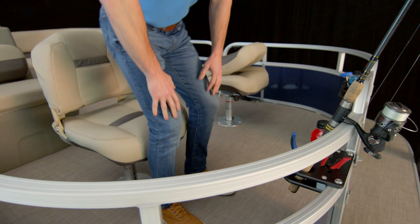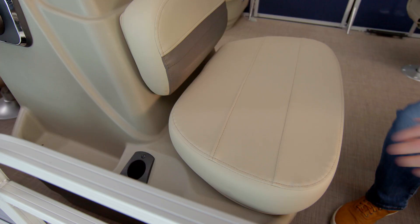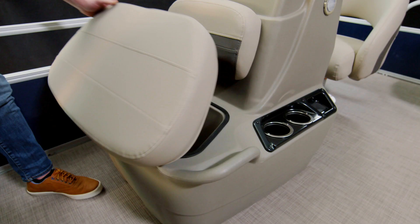The chairs even swivel so you can easily fish off the sides. And if they're biting well, you can keep your catch in a nine-gallon live well — it's aerated to keep them healthy. Note that the lid on the live well is cushioned and has two handholds, so it can function as a seat too.